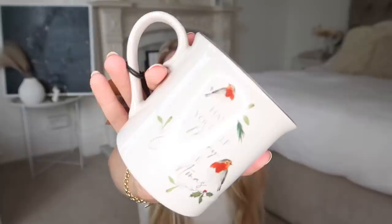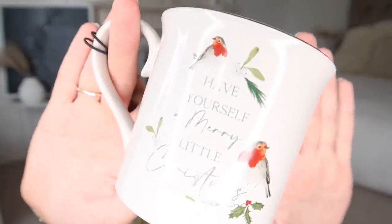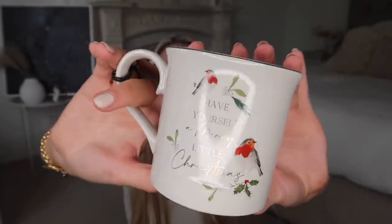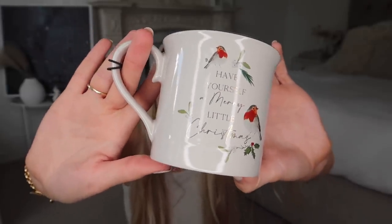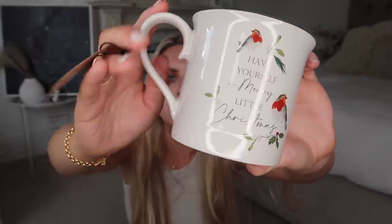I picked up one festive mug — my first of what I'm sure will be many this year. This one says 'Have yourself a merry little Christmas' and it's got a beautiful gold rim design, kind of in the shape of the Emma Bridgewater mugs if you're a fan of those. It's from the Winter Robin range, called a tank mug, and it was two pounds fifty. A really nice stone colour — not your stereotypical bright white.